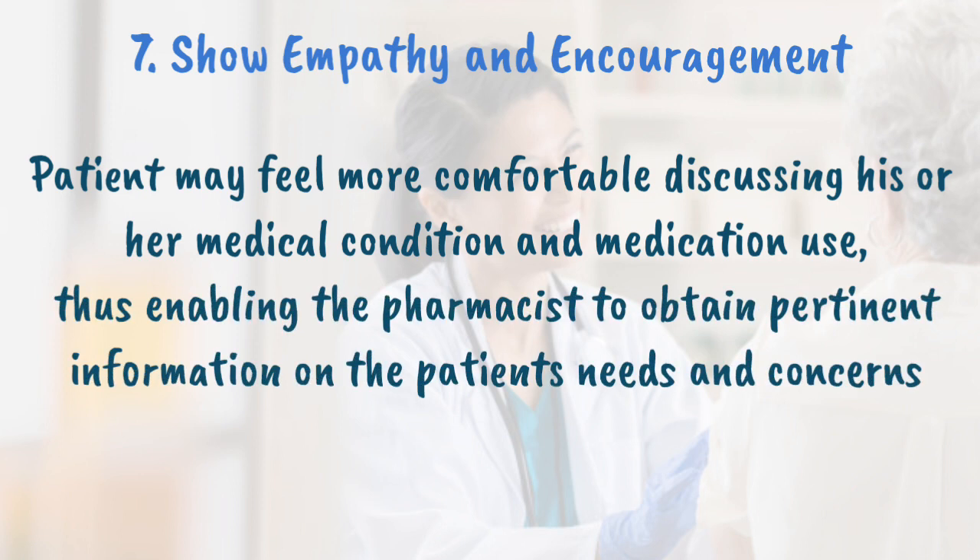Show empathy and encouragement. When a pharmacist displays empathy and encouragement, a patient may feel more comfortable discussing his or her medical condition and medication use, enabling the pharmacist to obtain pertinent information on the patient's needs and concerns. Emphasizing the importance of adherence to medication regimens can promote positive therapeutic outcomes and motivate patients to take an active role in managing their health. Pharmacists should also remind patients to call the pharmacy or their physician with any concerns about their medications.